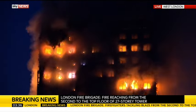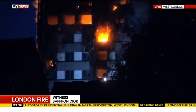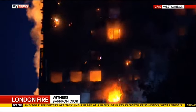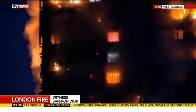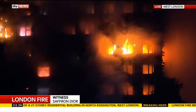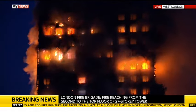Let's talk now to Saffron Dior, a witness. Saffron is now in north London but was driving past at the time when she noticed what was happening — she saw one side of the block of flats completely engulfed in flames, and saw emergency services and firefighters trying to fight it. She wasn't very close, but it's such a big fire you can see it from quite a distance. What caught her attention was smoke visible from the sky, and as she got closer she could see the complete flame — the whole left side was in flames, with the roof falling off.